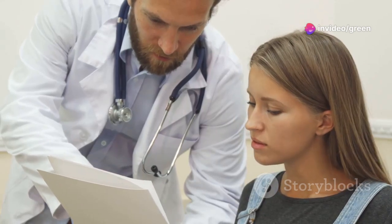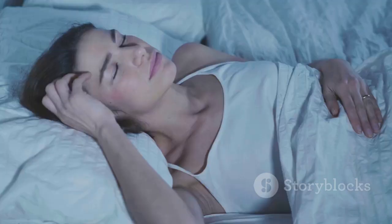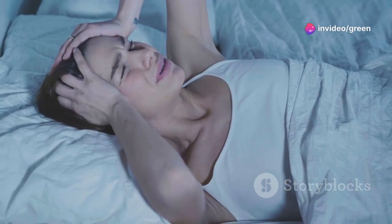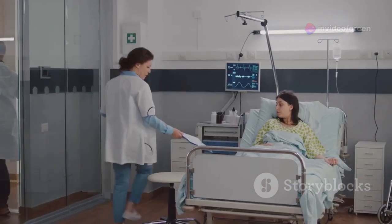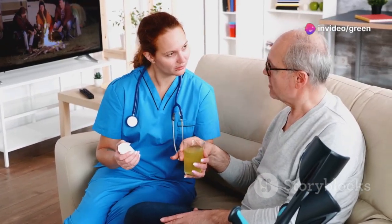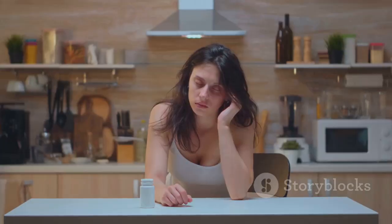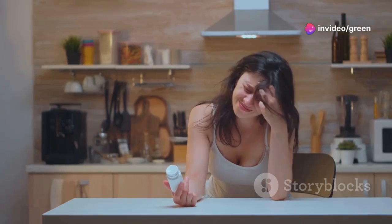Electrolyte imbalances can also occur, as HCTZ can cause your body to lose electrolytes like potassium, sodium, and magnesium. Regular blood tests can help monitor these levels. These imbalances can lead to fatigue, muscle cramps, and weakness. Dizziness or lightheadedness is another side effect, particularly noticeable when you change positions quickly. Monitoring your blood pressure regularly can help you stay on top of this.